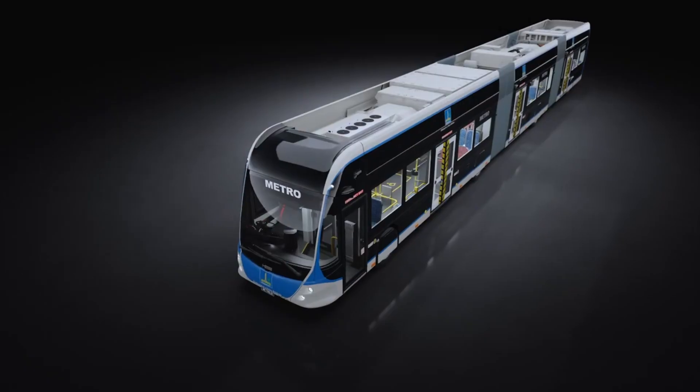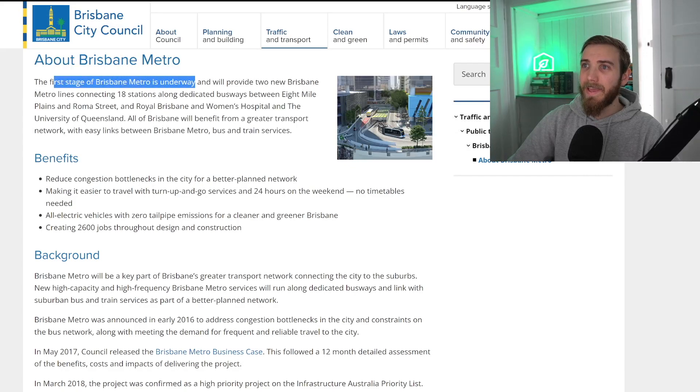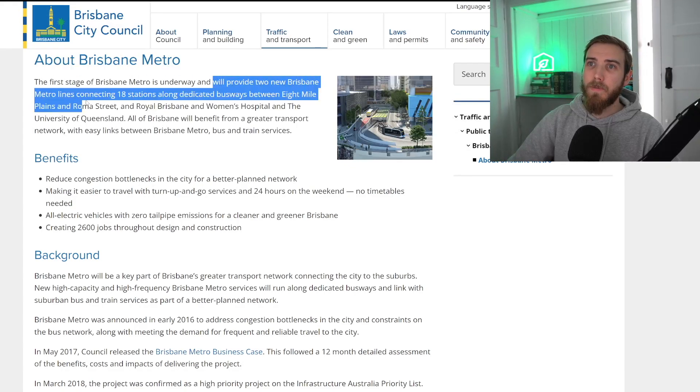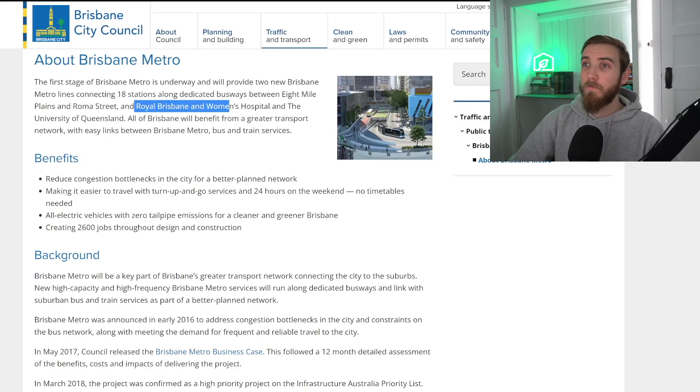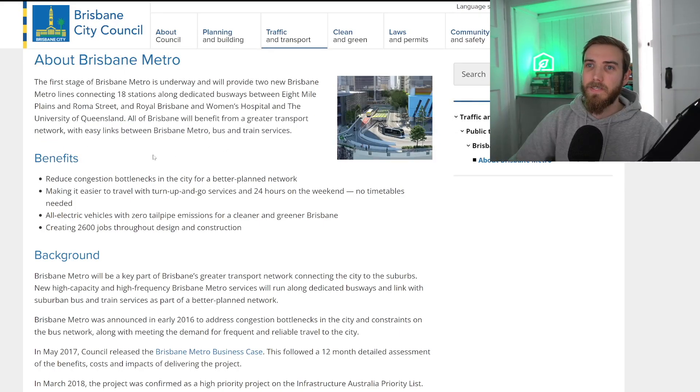The first stage of the Brisbane Metro is underway and will provide two new Brisbane Metro lines connecting 18 stations along dedicated busways between 8 Mile Plains and Roma Street, and Royal Brisbane and Women's Hospital and the University of Queensland. All of Brisbane will benefit from the greater transport network with easy links between the Metro, bus and train services.